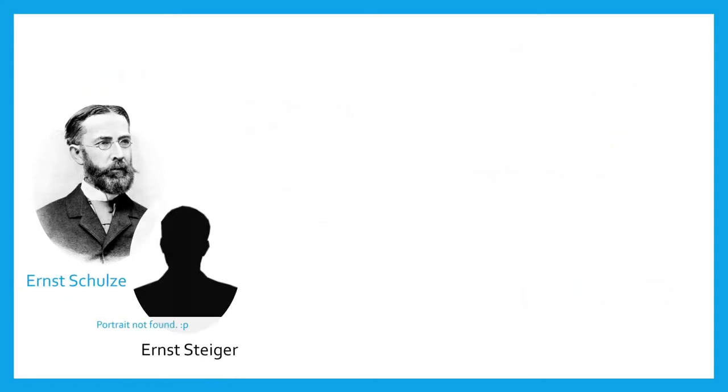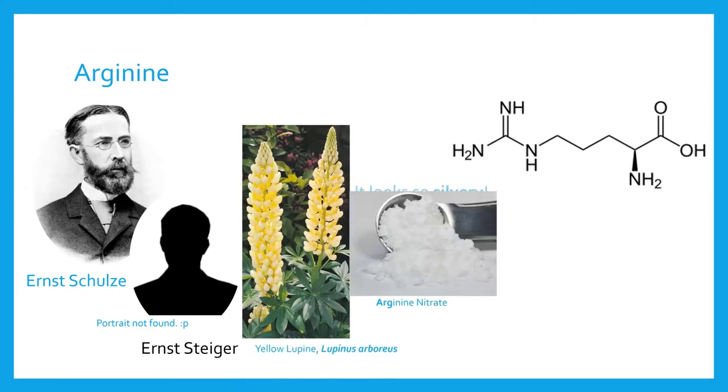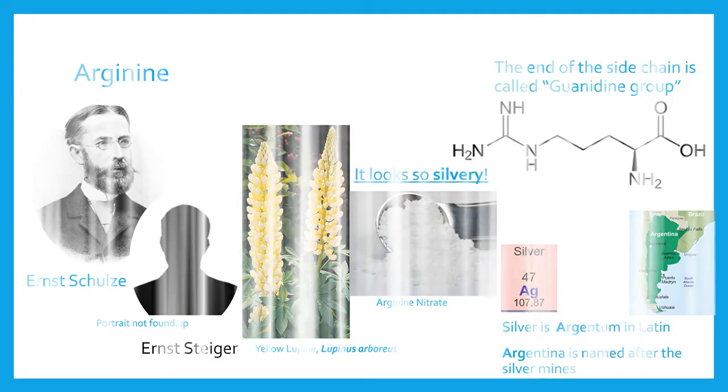Ernst Schultz, along with another scientist, Ernst Steiger, later discovered arginine. In 1886, they extracted a silvery precipitate from yellow lupine seedlings. Arginine got its name from the Latin word argentum, meaning silver.